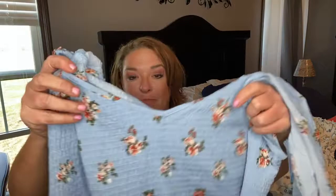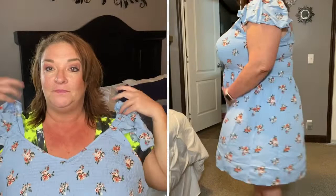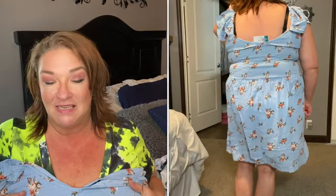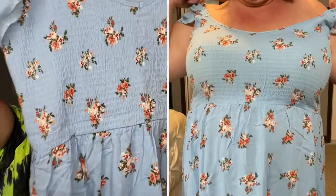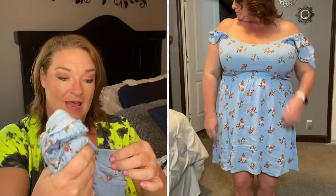Last but not least is another fail for me. It's a size 4X in this periwinkle blue with pretty mauve flowers on it. The shoulders have elastic and ruffle out, or you can wear it off the shoulder. It's V-neck in the front and in the back and has smocking in the front and back, which makes me feel like I'm suffocating. Then it bows out to a bottom skirt that comes right above the knee. It's nice and lightweight, great for spring and summer, and it would be cute as a bathing suit cover-up as well. But I'll be sending this one back because I don't think I would end up wearing it.